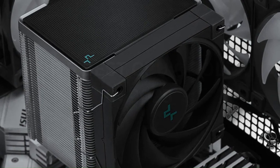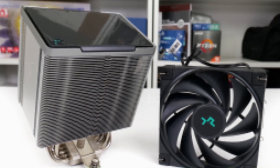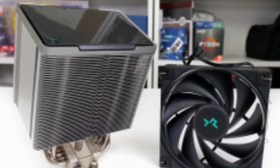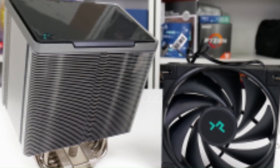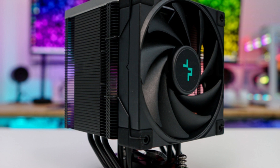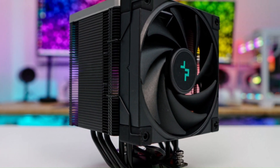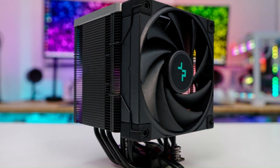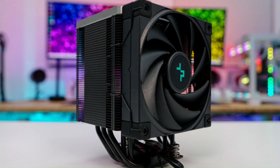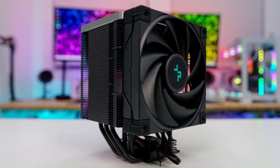The Deepcool AK500 offers broad compatibility with Intel and AMD sockets, making it a reliable and versatile cooling solution for gaming and productivity systems alike.